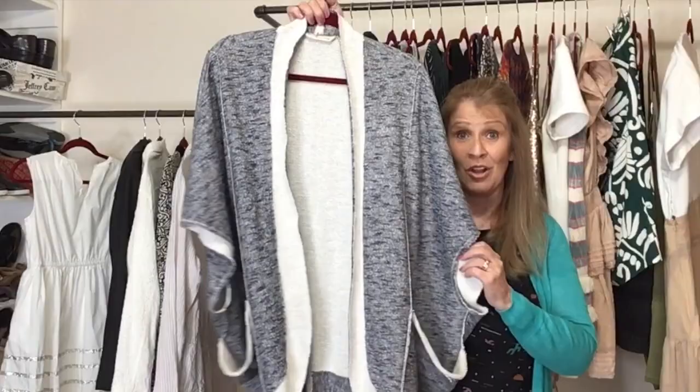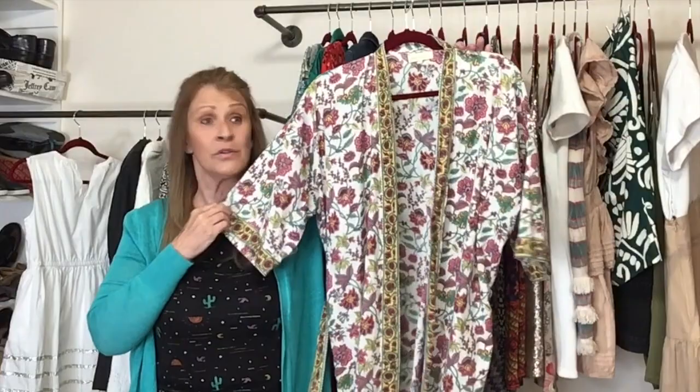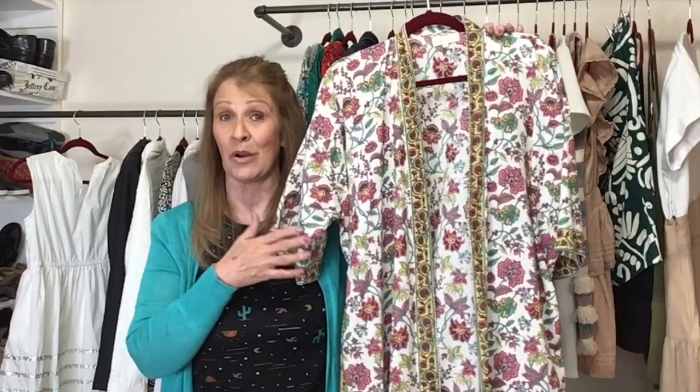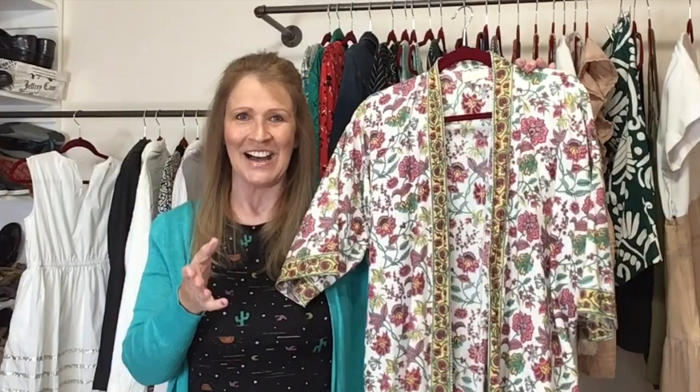Next piece is a robe — 100% cotton, with the matching belt still attached. This is by World Market, listed as one size, though I included measurements and think it would best fit a size large. It's really lightweight and doesn't have pockets. I think this would be great for the pool or getting out of a hot tub. I don't sell a lot of World Market, but at the bins I'm happy to try it out.